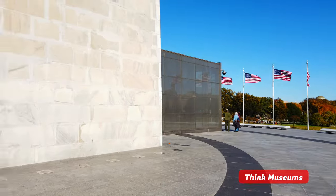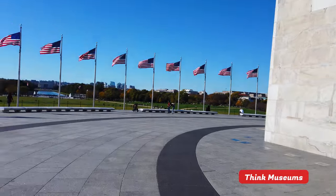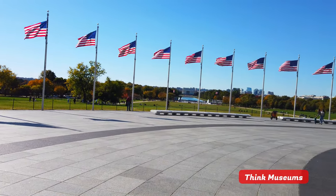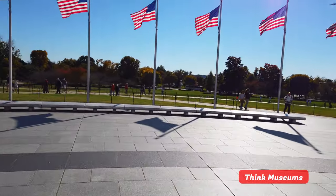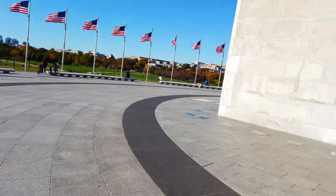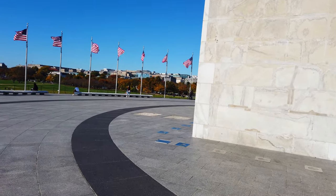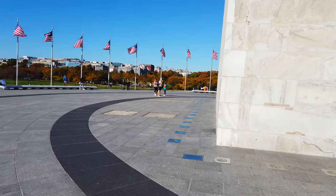And then let's turn around again. Let me show you something else. You're gonna see the Lincoln Memorial all the way out there — that's the Lincoln Memorial. And this area is called the Mall; that's where you'll find all the cool stuff. But if you turn around the corner here on the north side of the monument, you see the White House.